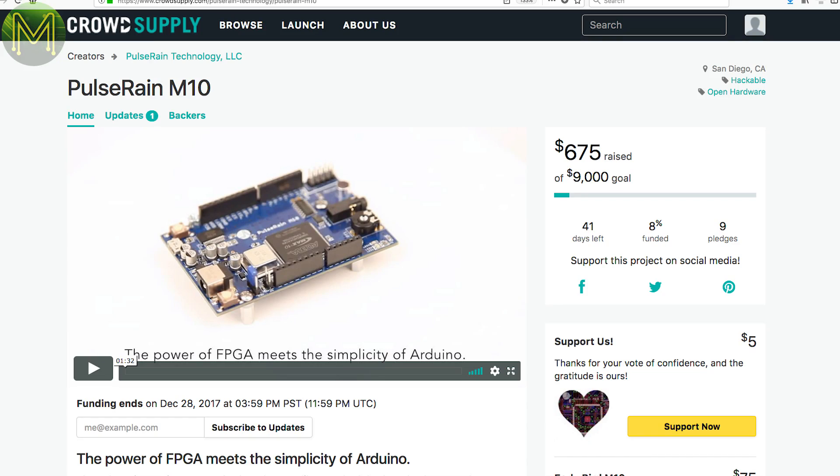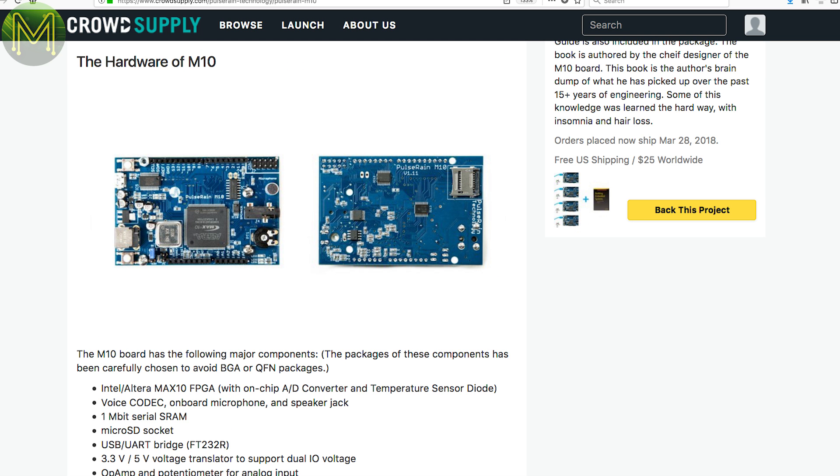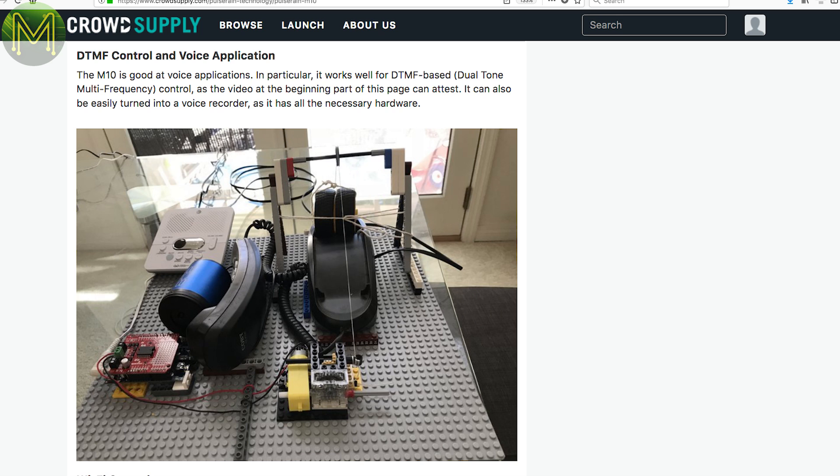But Crowd Supply is cooking with gas. Not sure where they came up with the name Pulserain M10, but I'm sure it's a long story. This is another FPGA dev board based on one of the Altera Max 10 FPGAs — they have a ridiculously long name. The exciting thing about this board is that it has a soft-core 8051-based MCU clocked at 96 MHz with support for the Arduino IDE. There's also a Silicon Labs SI3000 voice codec, SD slot and JTAG. It all fits into the standard Arduino form factor.